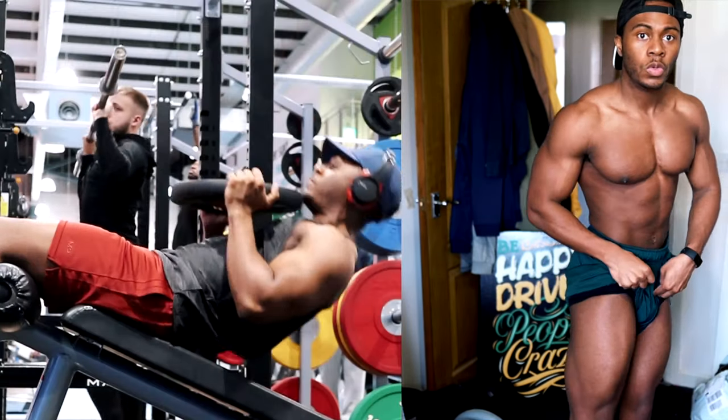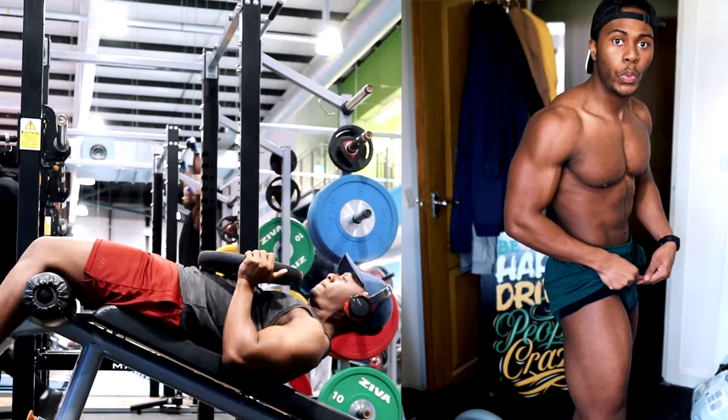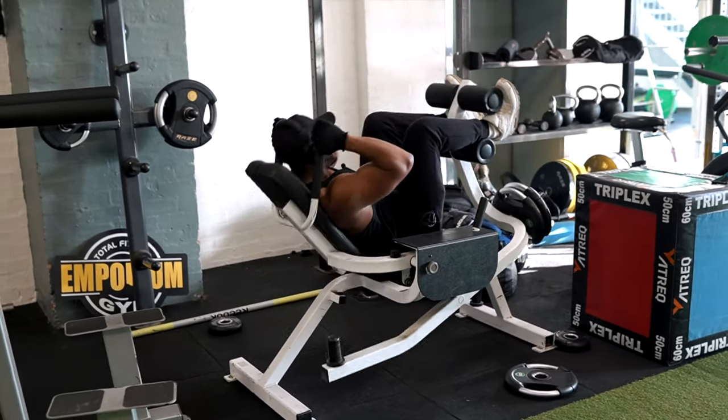As promised, let's talk about abs. You need to get in a decent weighted ab exercise — whether that's a decline crunch where you hold a weight on a decline bench and curl up, or if your gym has a crunch machine where you hold above you and squeeze down.